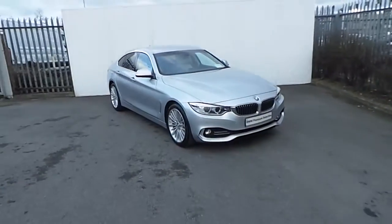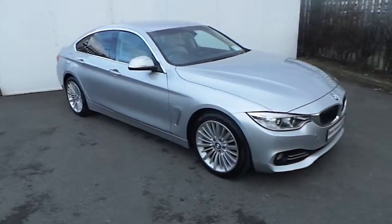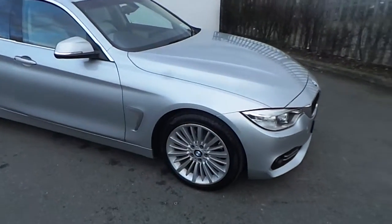Hi, this is Simon from Joe Duffy BMW and today I'm going to give you a quick run through in this short video of this BMW 420D Luxury Grand Coupe presented in Glacier Silk.